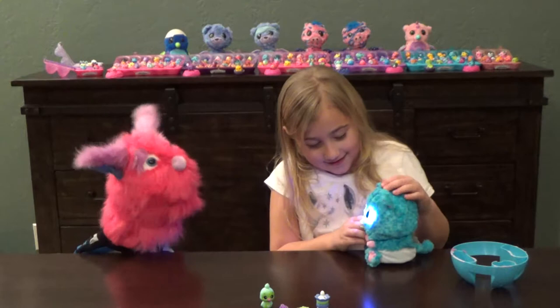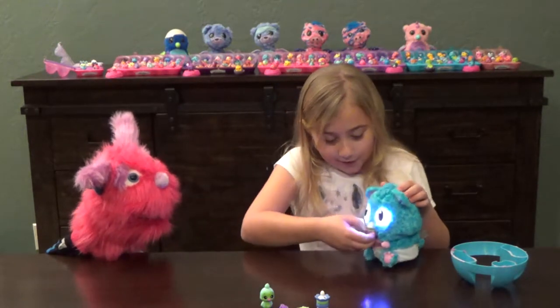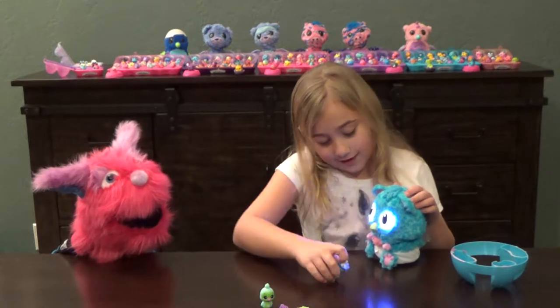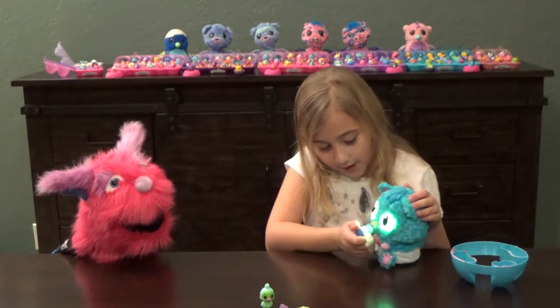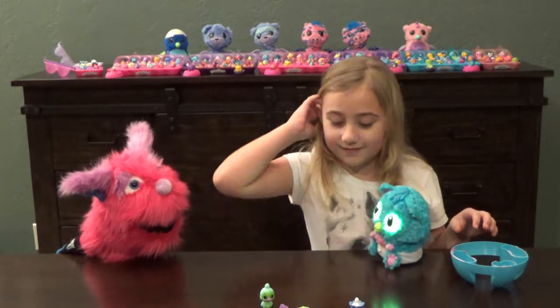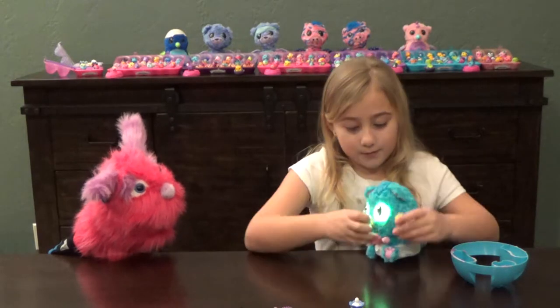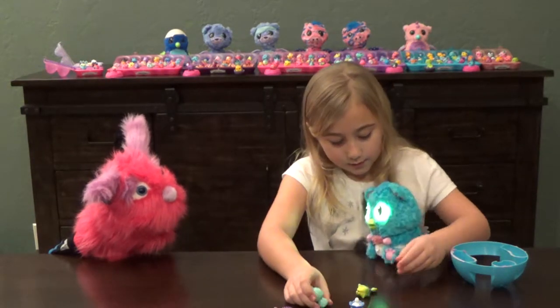Anything else you want to show us, Christian? When its eyes are purple, you can put the bottle in its mouth and feed it — which is not hungry right now. Pretty neat! And when it's gone to sleep, you can give it one of its toys to sleep with.